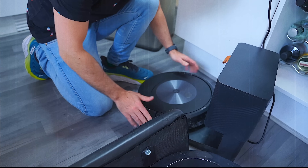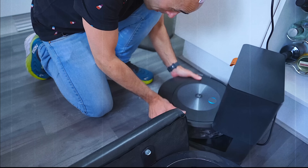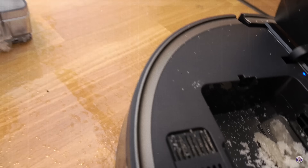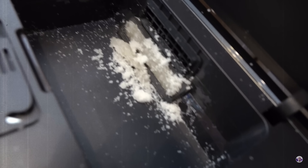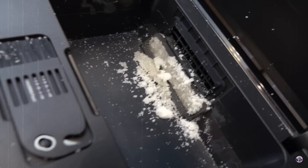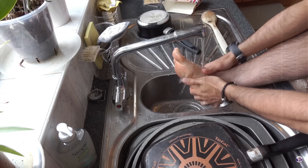I have a penchant for unintentionally destroying RoboVacs. I don't do it on purpose. I'm just an idiot. I'm so sorry, 360 RoboVac. Oh god. Why?